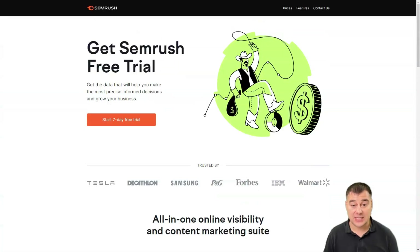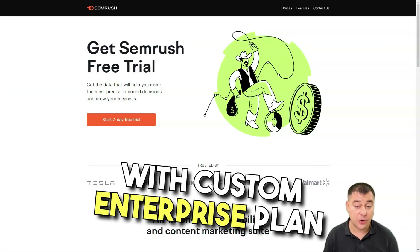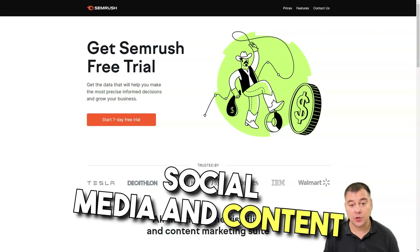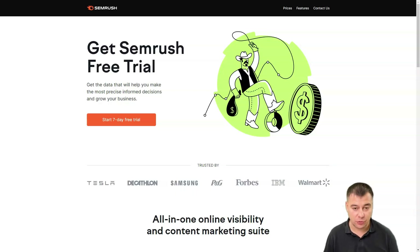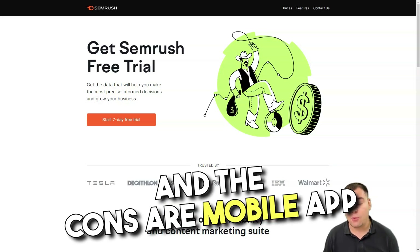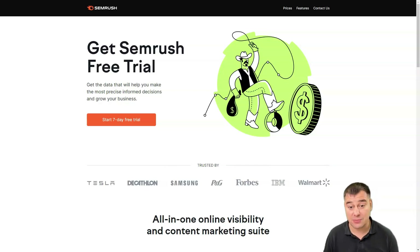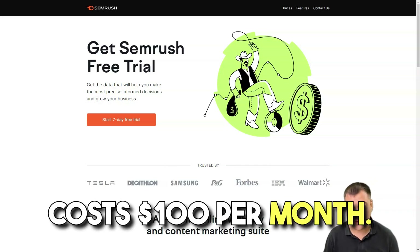The pros are: flexible pricing with a custom enterprise plan, the ability to monitor keywords, competitors, backlinks, and more, and social media and content marketing tools. The cons are: the mobile app contains limited functionality, and the cheapest subscription costs $100 per month.